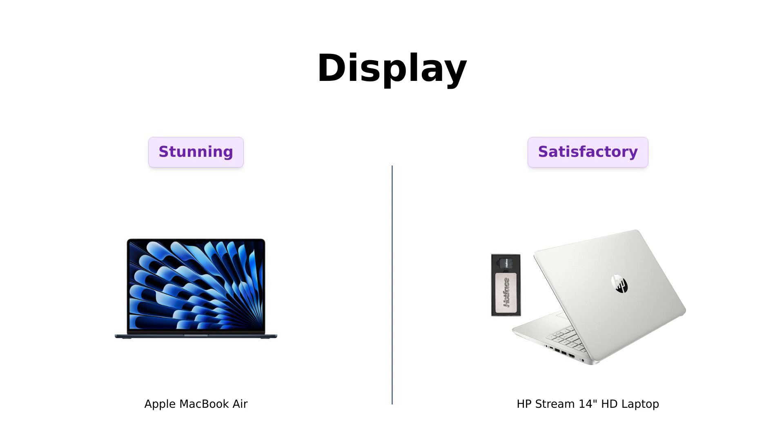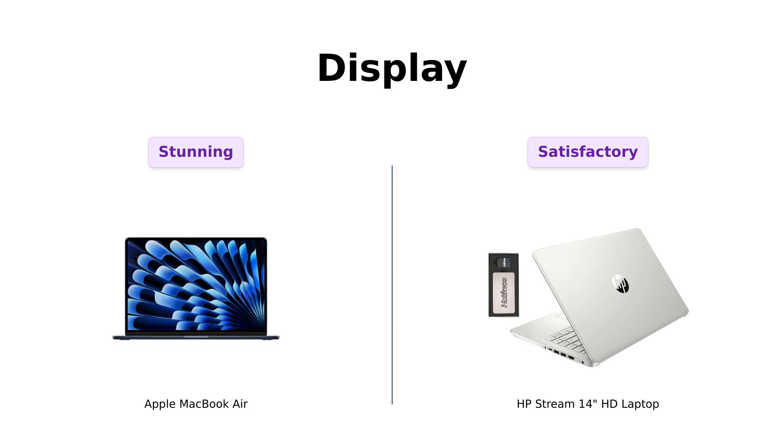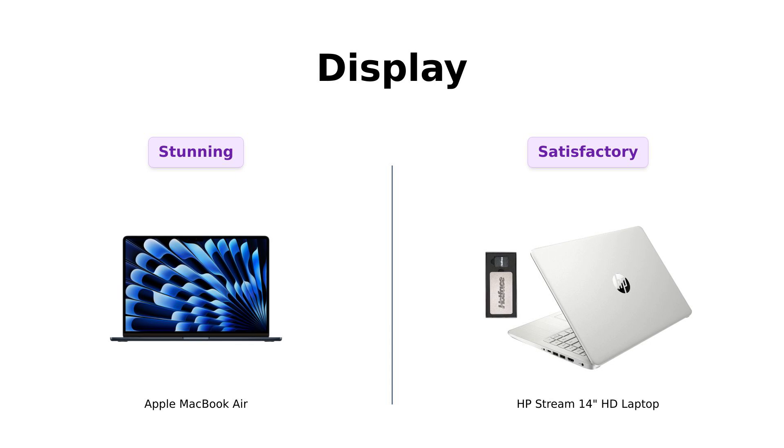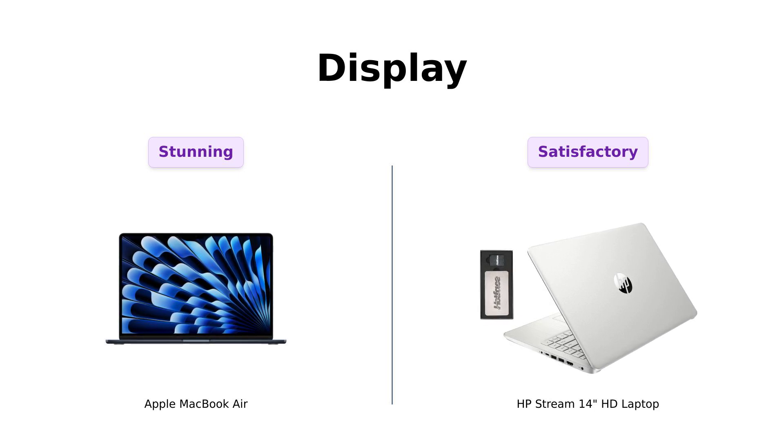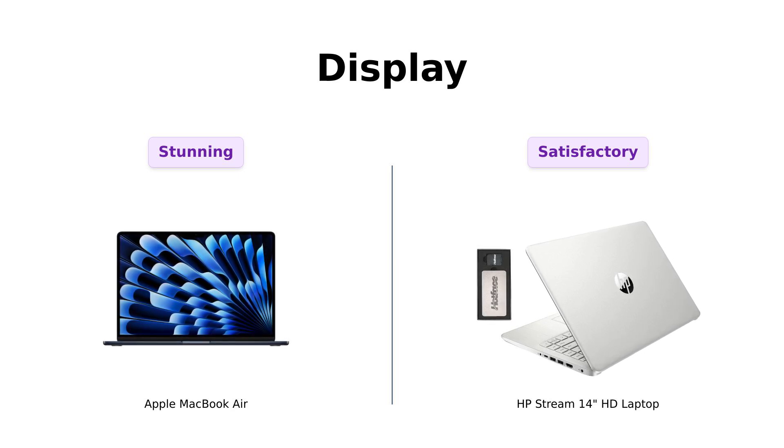Now, let's look at the display. The MacBook Air has a stunning 15.3-inch Liquid Retina display that supports a billion colors. Reviewers are blown away by its visual quality. The HP Stream 14 has a 14-inch HD display with 1366x768 resolution. While it's not as vibrant, users find it satisfactory for the price point.